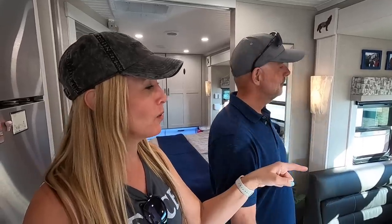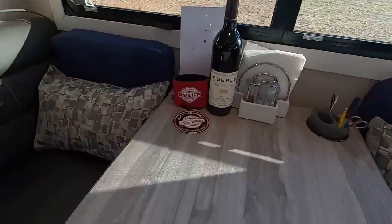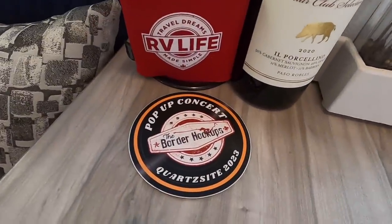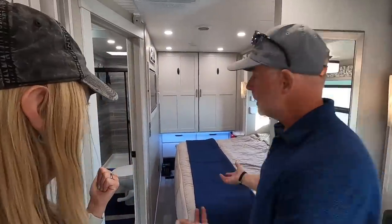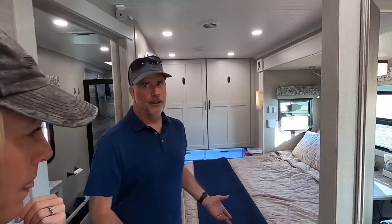I notice you have the Border Hookups sticker and RV Life — we follow them all across the country and we love them. And then you have a bedroom with a huge bed back here. It's a king — an RV king. It's a little bit shorter than a regular king, but I think it's as wide.